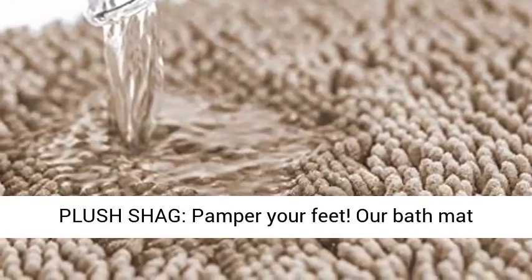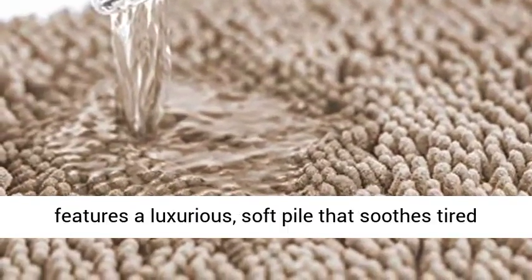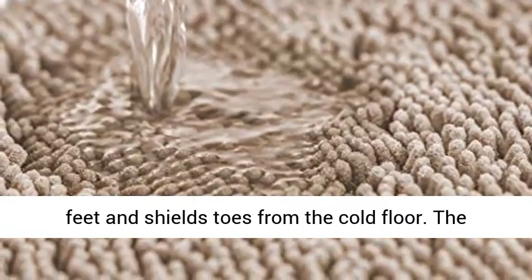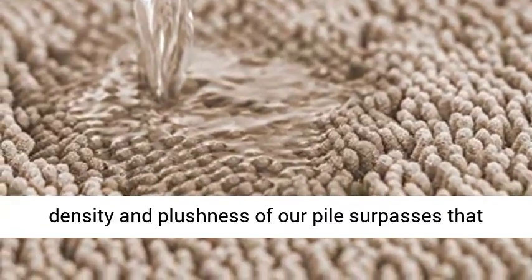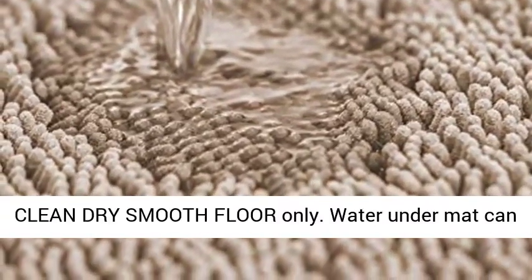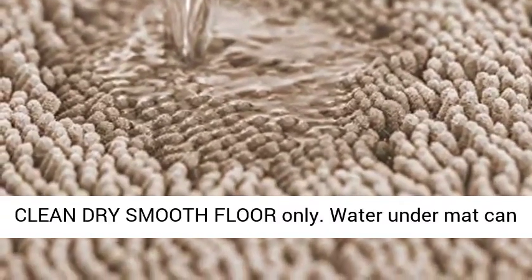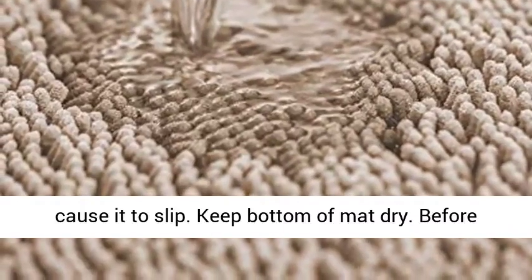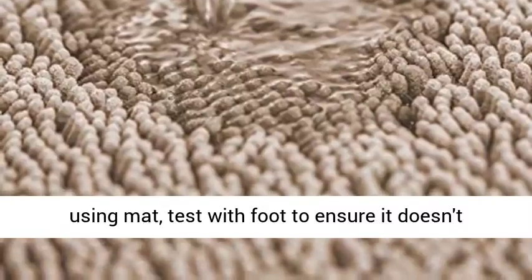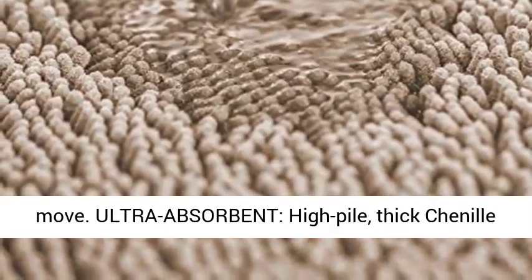Ultra Plush Shag — Pamper Your Feet. Our bath mat features a luxurious, soft pile that soothes tired feet and shields toes from the cold floor. The density and plushness of our pile surpasses that of most other brands. Warning: place mat on clean dry smooth floor only. Water under mat can cause it to slip. Keep bottom of mat dry. Before using mat, test with foot to ensure it doesn't move.